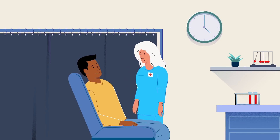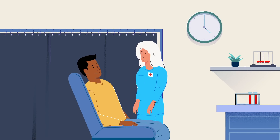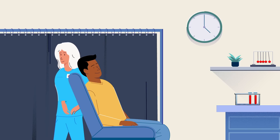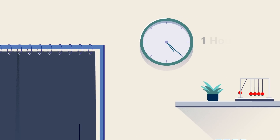Red Cross staff will conduct a mini-physical, measuring your pulse, blood pressure, and hemoglobin level. If you are healthy and able to donate, we will collect about a pint of blood, plus a few test tubes for testing purposes. A whole blood donation takes about an hour from start to finish, but the actual drawing of blood takes only 8 to 10 minutes.